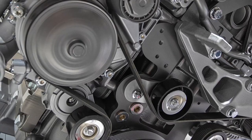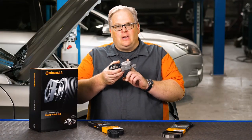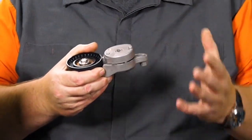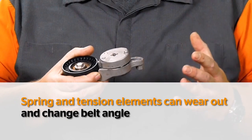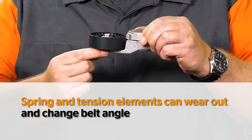Well, there are two ways. The first way is actual failure inside the tensioner. There's a shaft on here that is loaded with a spring and also some dampening elements. Over time, this can wear out and cause an alignment problem by changing the angle of the arm.